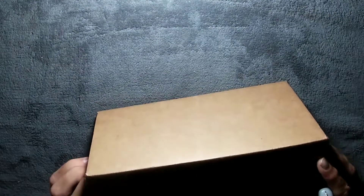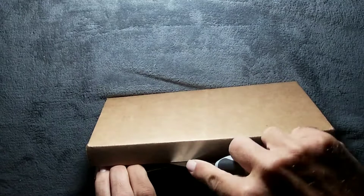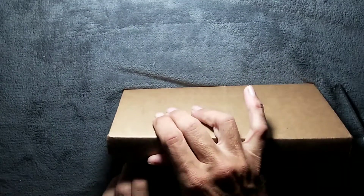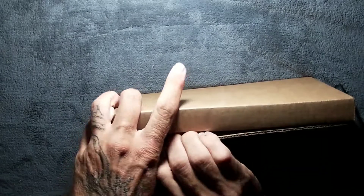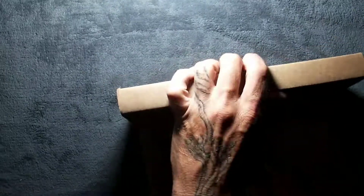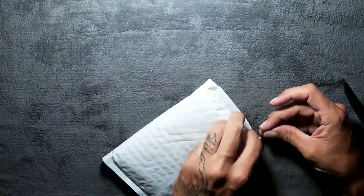Let's see how we get into this one. There we go. Package in the package. Alright, what have we got here?